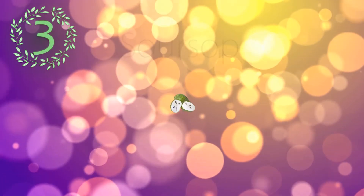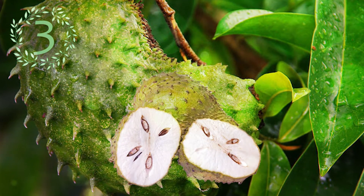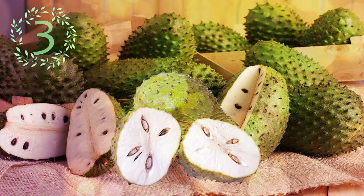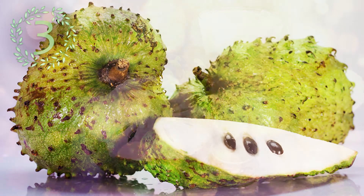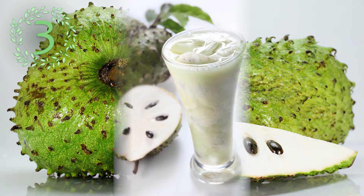Number 3: Soursop. Soursop is a broadleaf flowering evergreen tree native to many areas of high humidity and relatively warm winters. It's a common ingredient for making fresh fruit juices that are sold by street food vendors. It is also used to make smoothies or ice cream and is eaten when ripe.